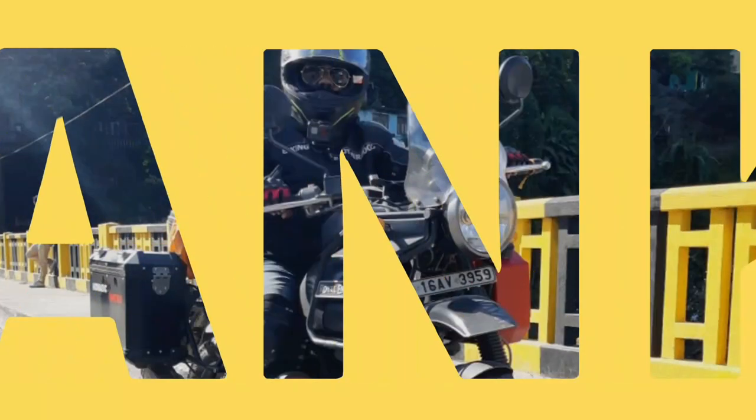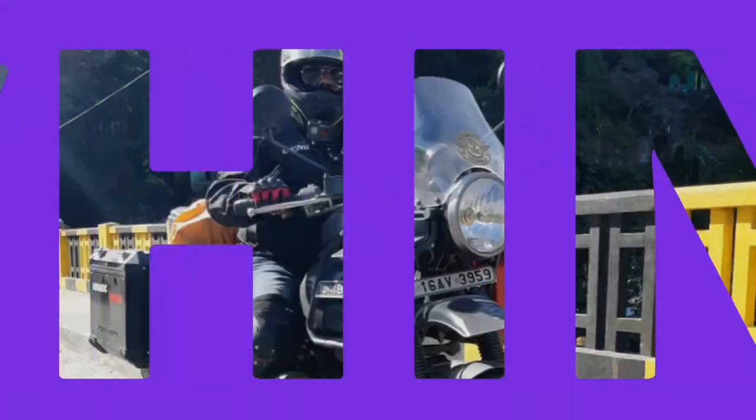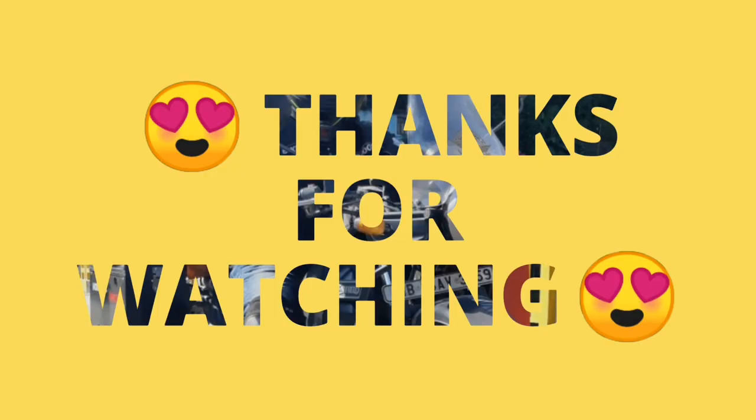If you like my effort, please don't forget to subscribe to my channel and hit the bell icon for quick and timely notifications of my upcoming videos. Thank you once again for watching till the very end.